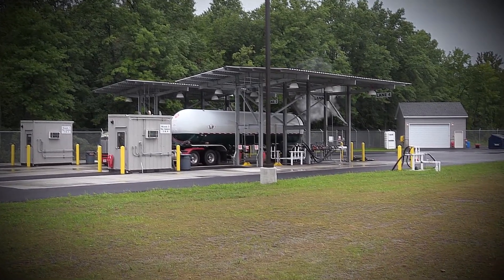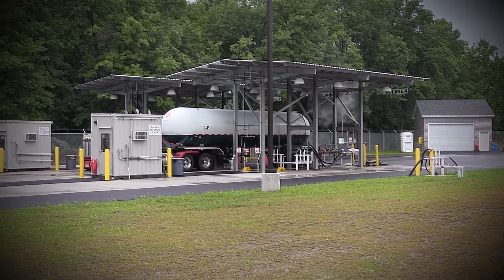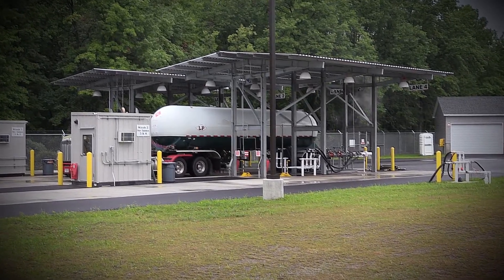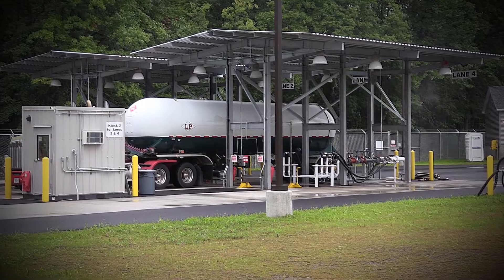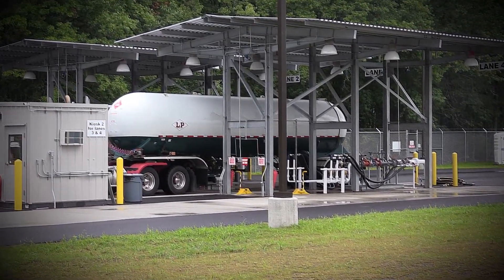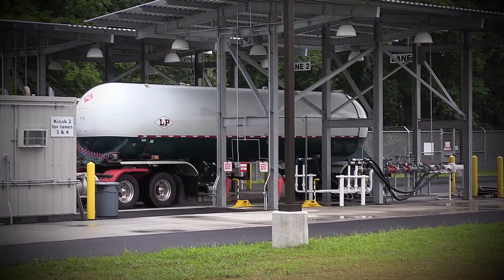A transport takes about 9,800 gallons, depending on the size. Most of them are 10-5s that come through here — the larger ones — so it'll take about 9,800 gallons in 17 minutes. That's great time for a driver. They're going to spend the majority of their time in the lanes.